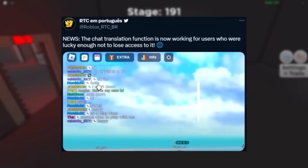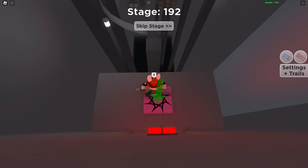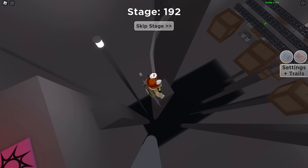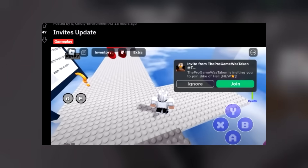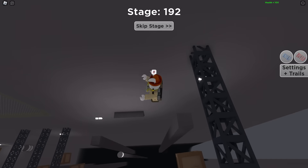Roblox added a translation system so no matter what server you join, if someone is speaking a different language you can translate it, and vice versa. It's a very cool and useful update. Roblox also revamped the invite system this year — when someone invites you to a game while you're already in a game, it now pops up so you can't miss it.